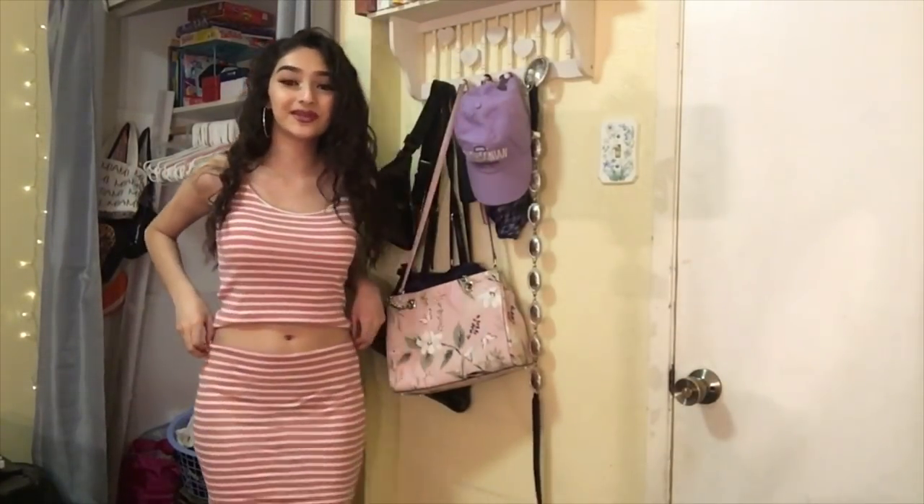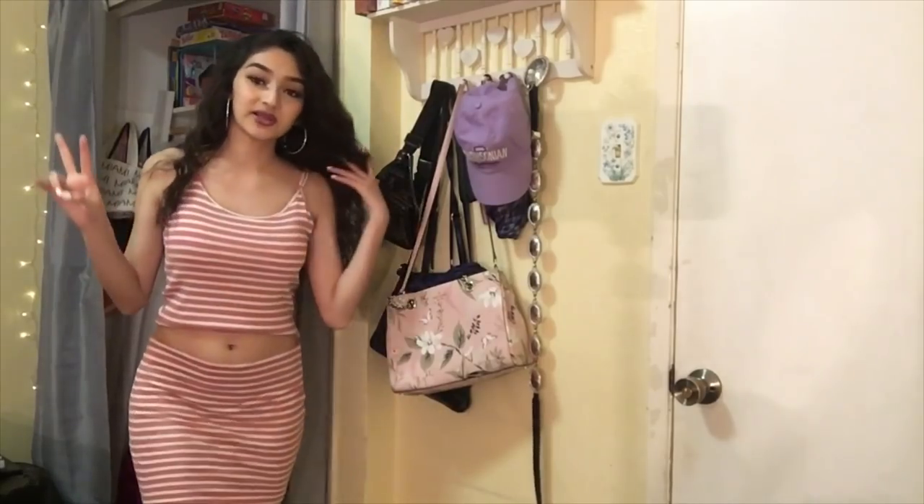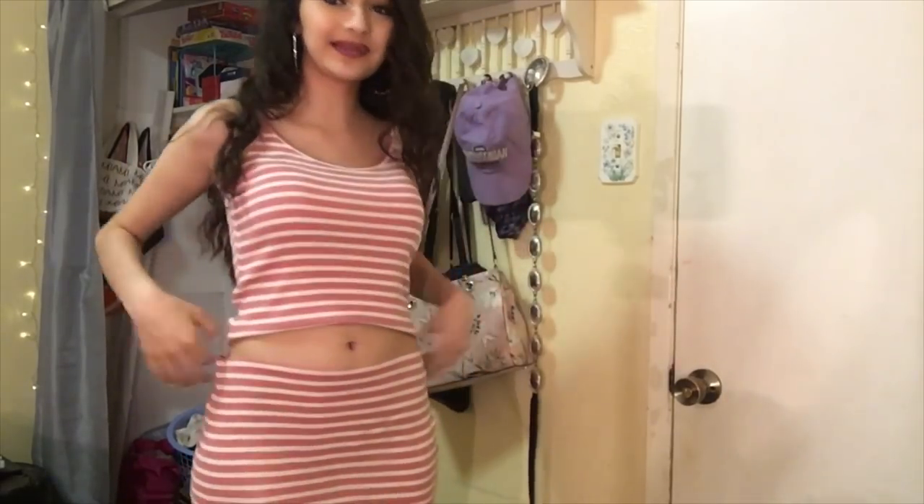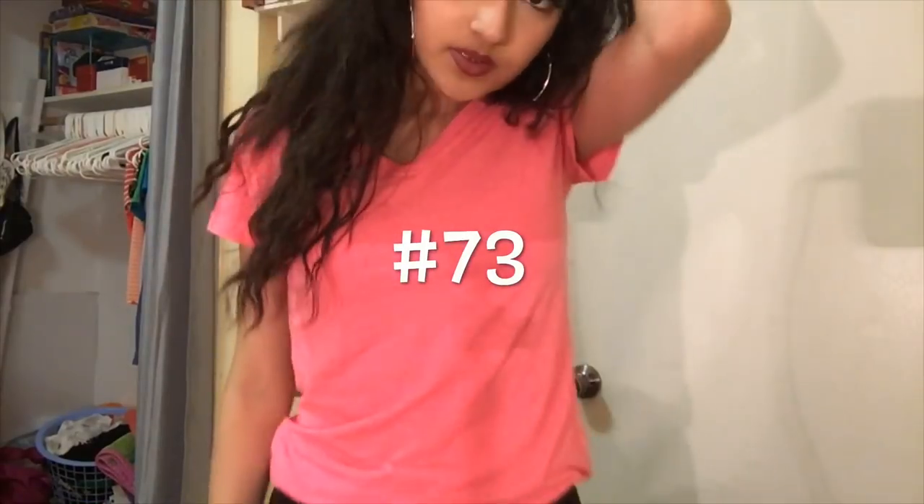This is a two-piece — it used to be a dress but I cut it to try to turn it into a two piece because I didn't like the dress. Now I don't like how it looks either. Change of plans though — I tried on the top with some bottoms I had and I actually really like how it looks, so I'm keeping the top and just donating the skirt. Next up is a bright neon pink v-neck t-shirt going in the donate pile.